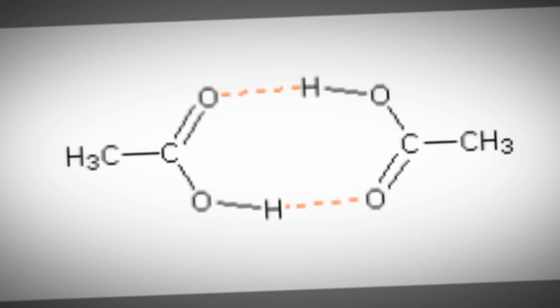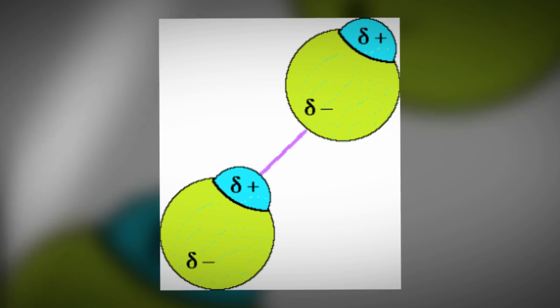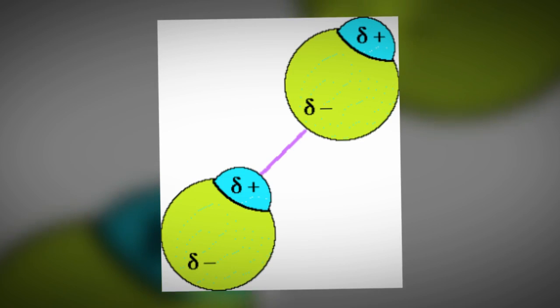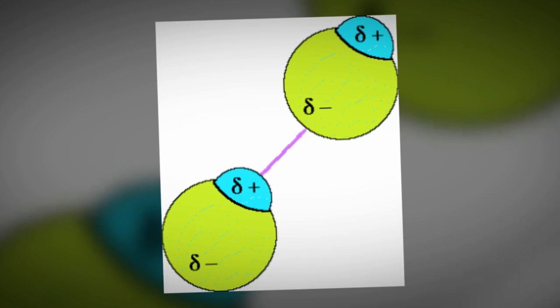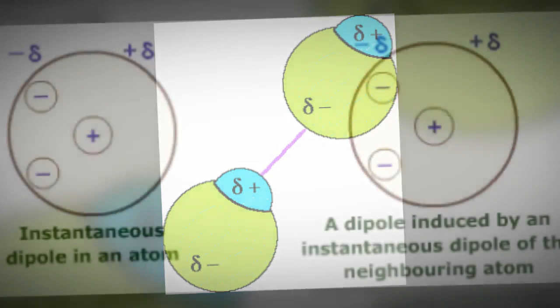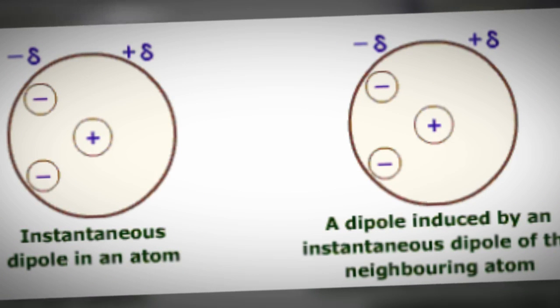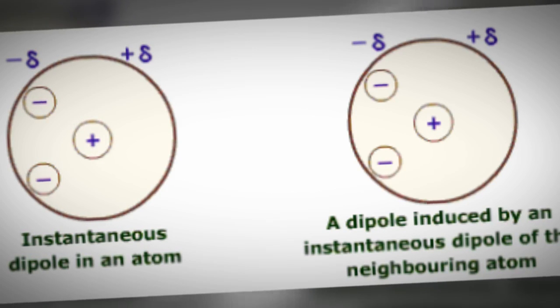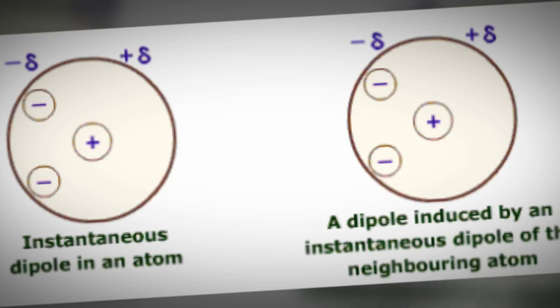Whenever hydrogen bonds are present, so are dipole-dipole interactions and London dispersion forces. Dipole-dipole interactions occur due to the partially positive and partially negative charges on the atoms within a molecule, and this is due to differences in electronegativity. London dispersion forces are present due to the instantaneous dipole that occurs in one molecule when two neutral substances approach one another, causing an induced dipole in the next molecule over, allowing them to attract when the electrons and positive nuclei are interacting.